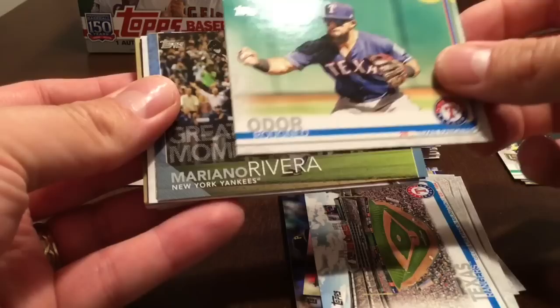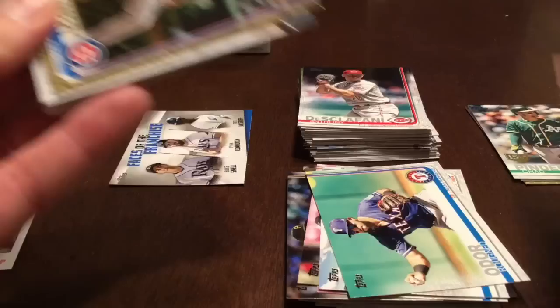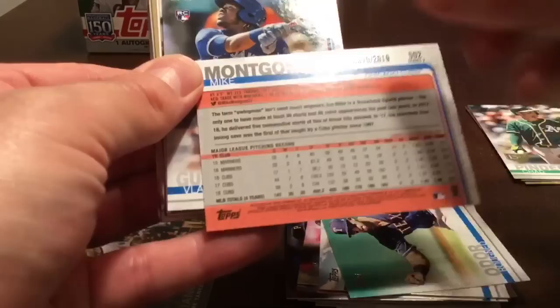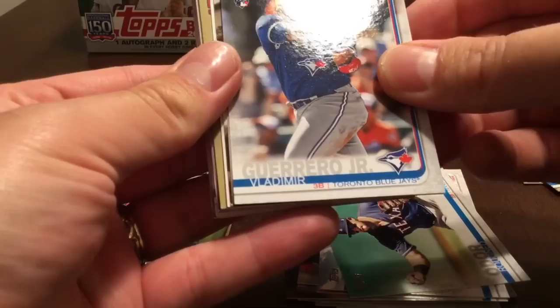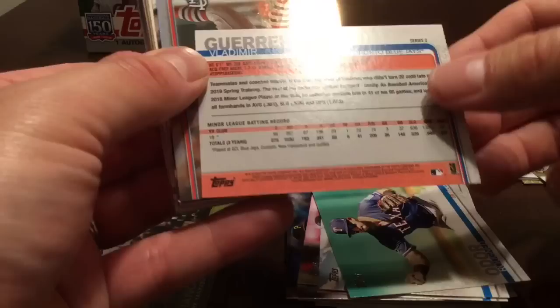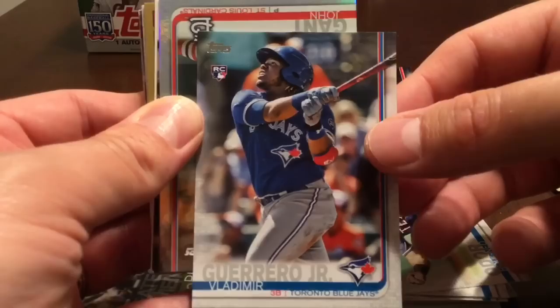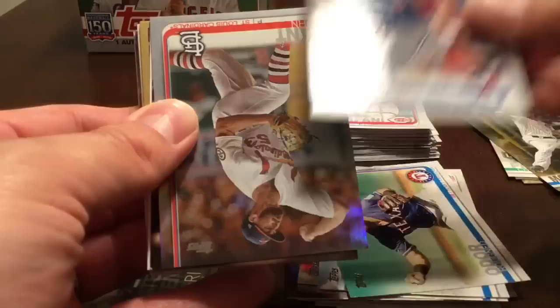Greatest Moments Mariano Rivera insert, Mike Montgomery for the Cubs gold numbered 475 out of 2019. And bingo — a rookie card of Vladimir Guerrero Jr.! It is not numbered, so that is the short print rookie card of Vlad Jr. To say that I'm ecstatic doesn't even come close — I'm so happy to have got that one.